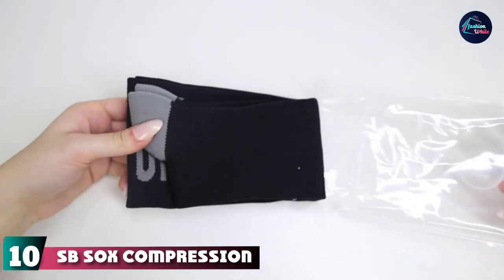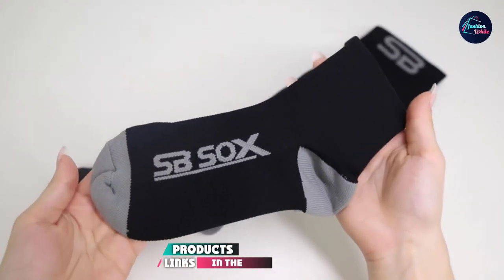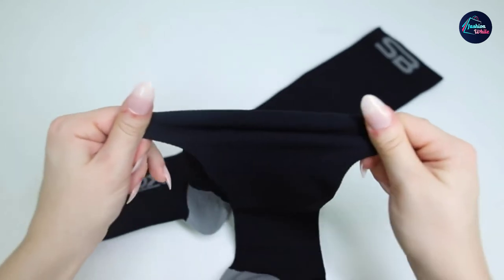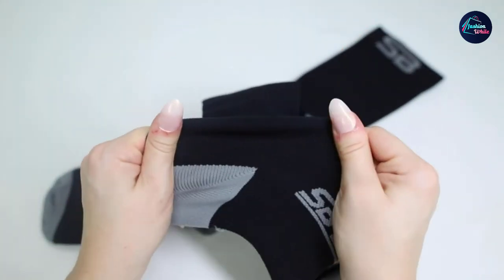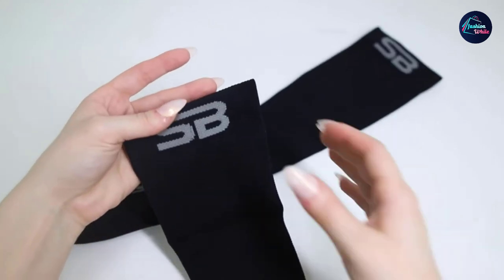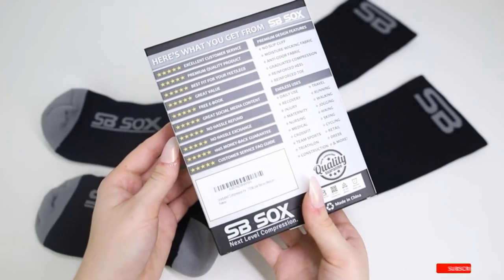Finally, the number ten position is dominated by SB Socks Compression Socks. Whether you need compression socks for exercise, work, or pain relief, the SB Socks provide ideal compression and support at a lower price than similar socks. These lightweight and durable socks feature a cushioned heel and toe support for additional comfort. The anti-odor, anti-static, moisture-wicking, and breathable fabric stops the growth of bacteria and fungus, keeping your feet dry and healthy. They're available in four different sizes so you can get the right fit for your personal needs.